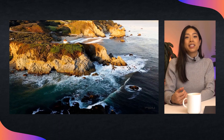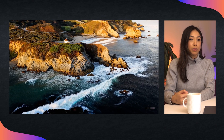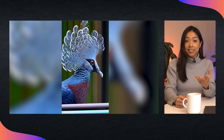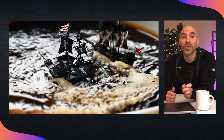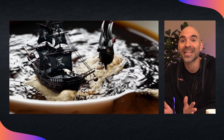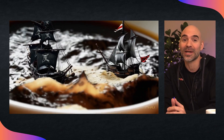Sora can generate realistic minute-long videos from text prompts or starting images. It can render videos in various aspect ratios, and it offers impressive fluidity and coherence between frames. Here's a great example — the prompt was a photorealistic close-up video of two pirate ships battling each other as they sail inside a cup of coffee.